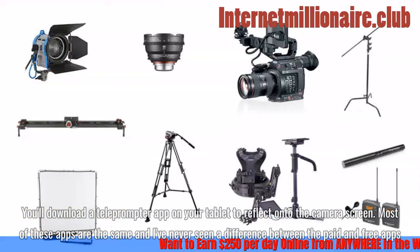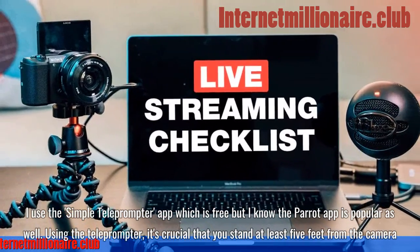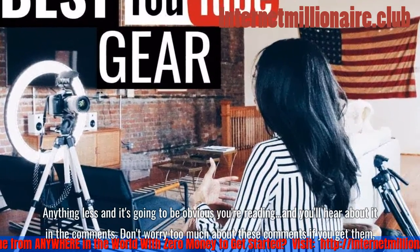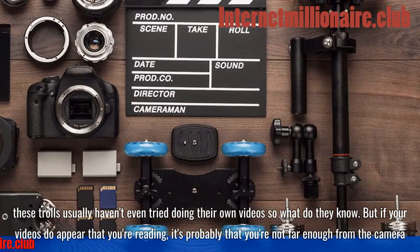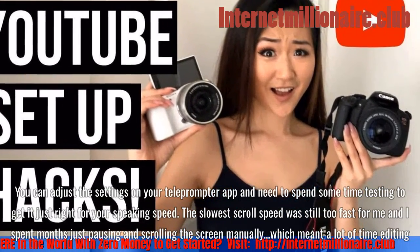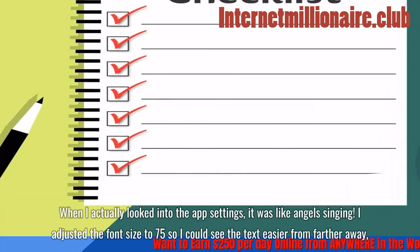Using the teleprompter is where I've made the most mistakes. You'll download a teleprompter app on your tablet — most of these apps are the same, and I've never seen a difference between paid and free. I use the Simple Teleprompter app, which is free, though the Parrot app is popular as well. It's crucial that you stand at least 5 feet from the camera; any closer and it will be obvious you're reading. You can adjust the settings in your teleprompter app, and you need to spend some time testing to get it just right for your speaking speed.